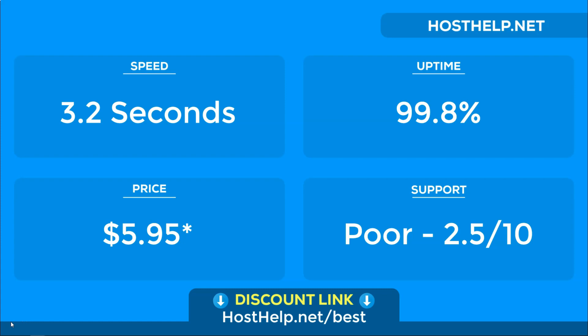Based on our experience with HostGator, we just cannot recommend people use it, with much better options out there. Overall, we'd give them an average score of 5 out of 10. If you want to see the hosts that we do recommend, check out the link below at hosthelp.net/best.